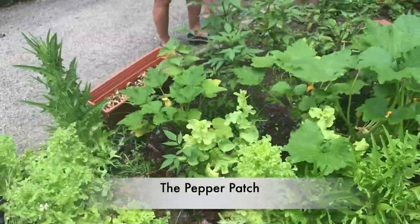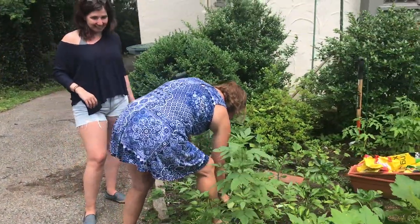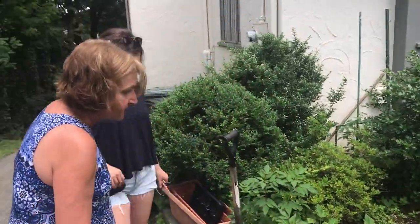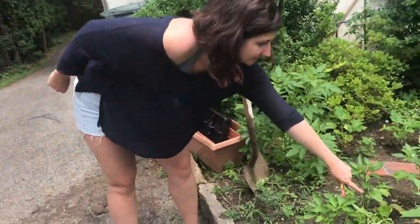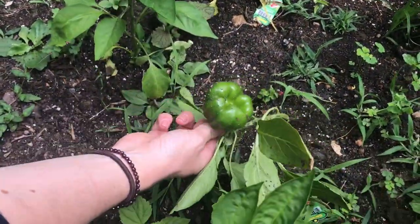Now we come down here — this is my pepper patch. I have some green peppers. They look amazing — I've got baby green bells here and I'm going to have some reds too.